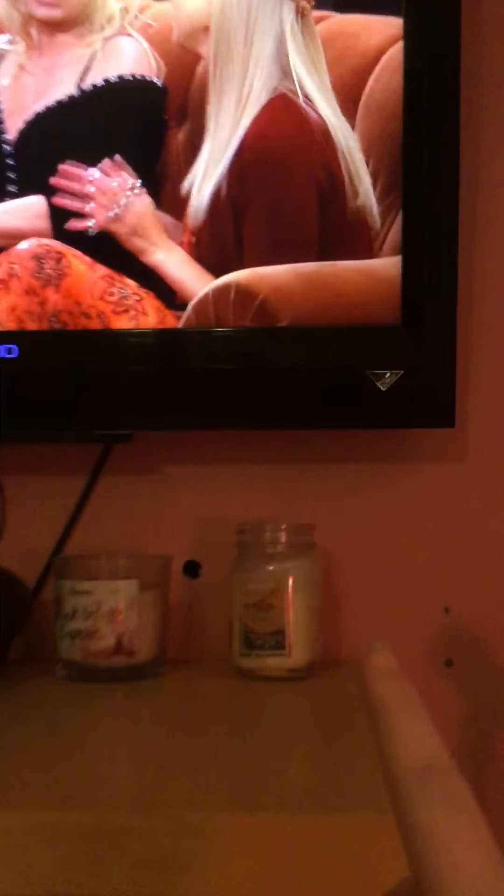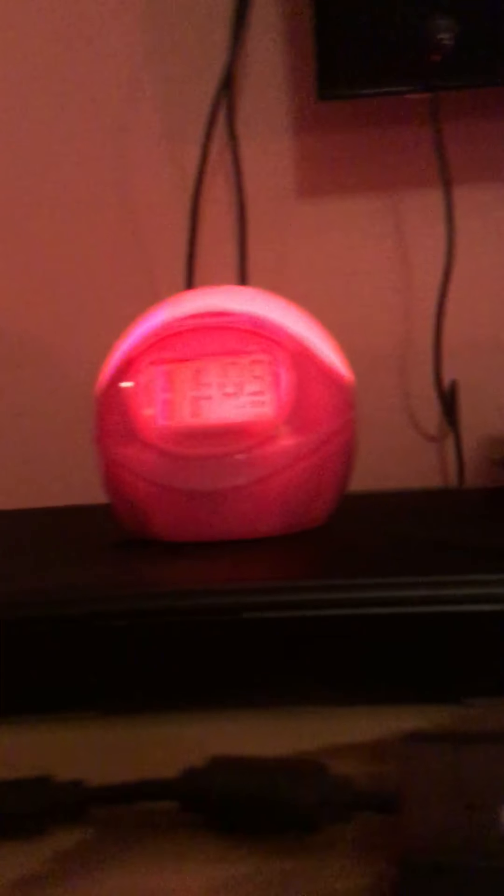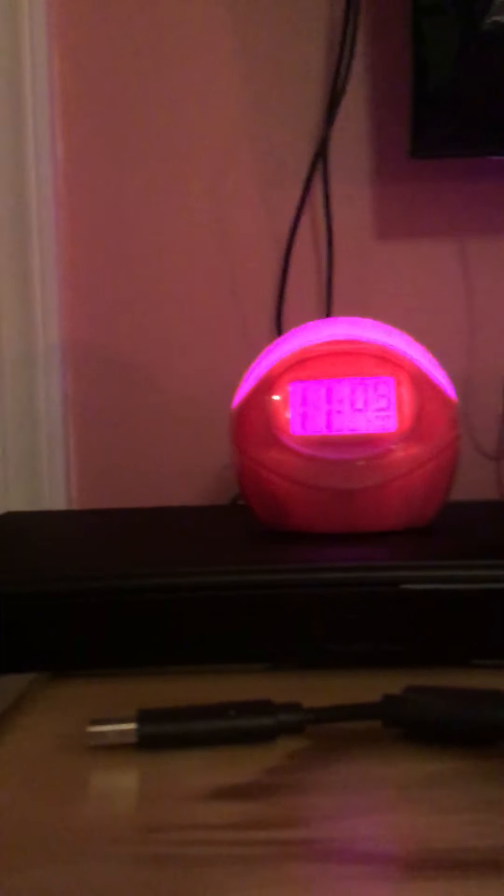And then on the top of my dresser I have a sugar cookies candle, a cake bowl cupcake candle, my PSP, my lunar planner, and then there's an apple clock.